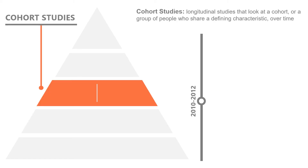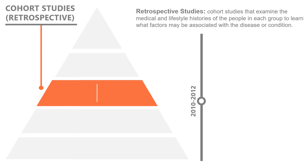In the ensuing weeks and months, as medical professionals worked to understand the pathophysiology and mechanisms of spread of H1N1, cohort studies were being performed on groups of people to determine the patterns in how the virus was spread. Cohort studies are longitudinal studies that look at a cohort, or a group of people who share a defining characteristic, and they look at them over time. Some cohort studies compare people who have shared a common exposure with those who haven't, and they're followed over the course of their disease, studying the lifestyle and medical histories of people in each group to learn what factors may be associated with a disease or condition.